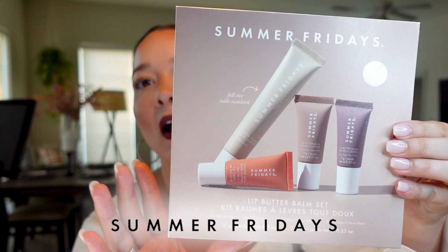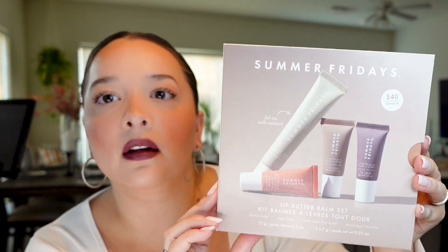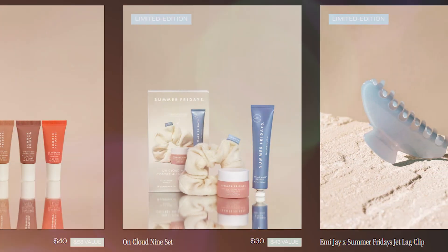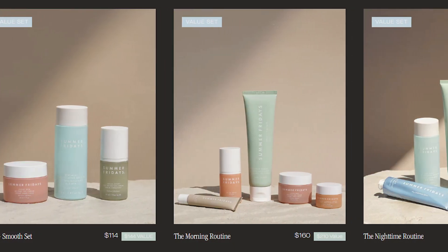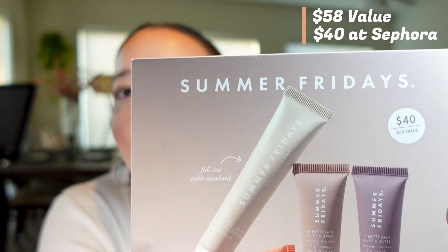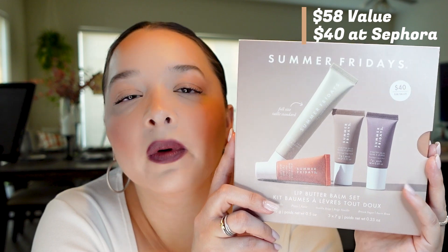So let's jump into it. I snagged this lip butter bomb set by Summer Fridays — this is part of their holiday gift set collection. Each year they come out with different gift set options and packaged products for the holiday season, so the timing makes sense. It's listed as a $58 value, marked at $40. I snagged this through Sephora, but it's also sold directly through the Summer Fridays website.